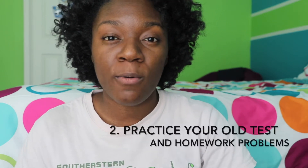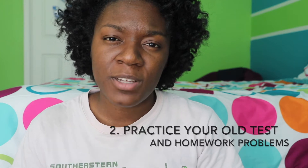My second tip would be to use your old tests and your old homework problems to practice, especially if you're in a class like math. Those are probably the more challenging problems that your professor gave you, and if you can master these problems, you will be prepared when you take your test, because you already know what types of problems the professor threw at you.